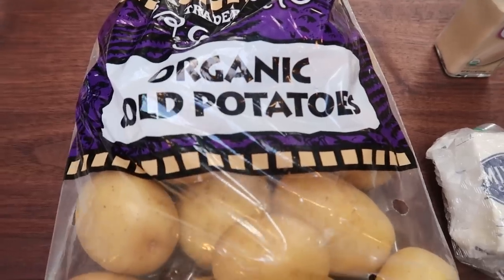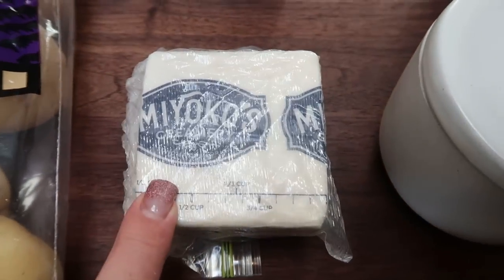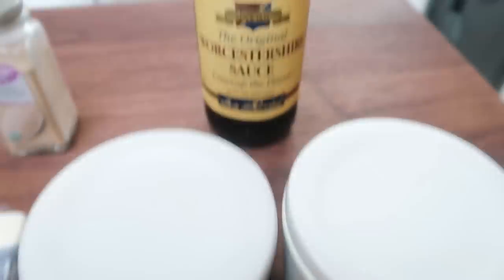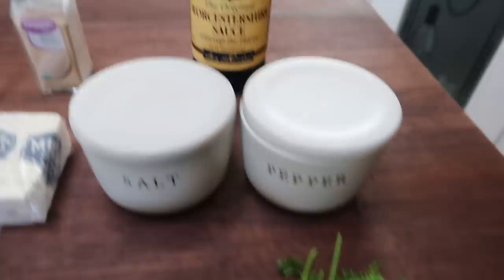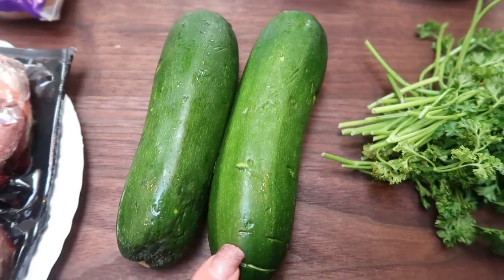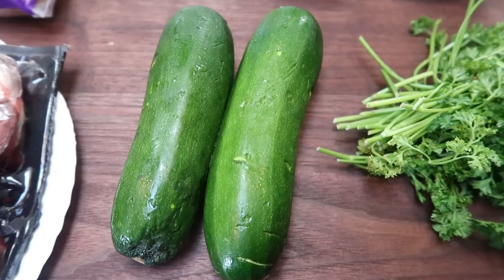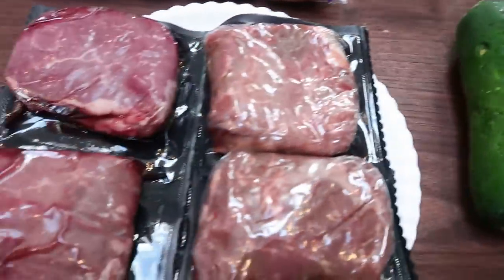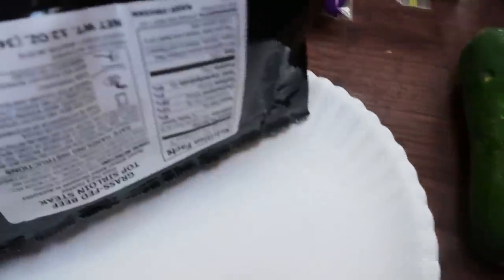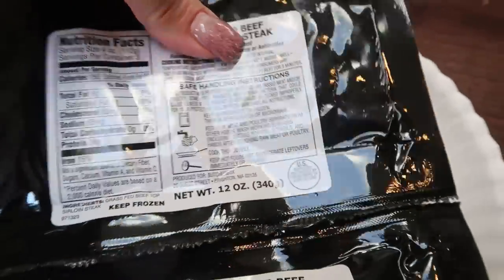You're going to need some potatoes, garlic powder, butter of your choice — I'm using Miyoko's plant-based butter — salt and pepper, Worcestershire sauce, and fresh or dry parsley, whatever you have on hand. I decided to go ahead and add some zucchini too. I'm not sure how I'm going to season it, but I'll let you know. And then I have some steak here — this is grass-fed beef top sirloin steak from my Butcher Box.